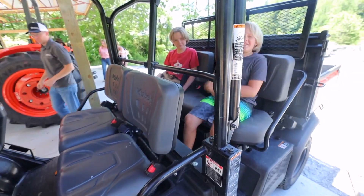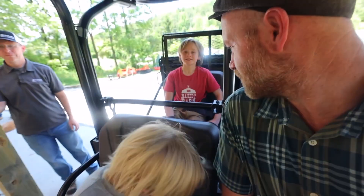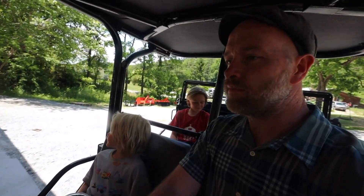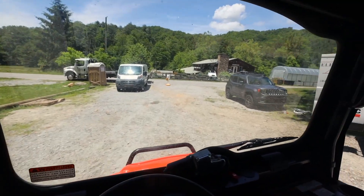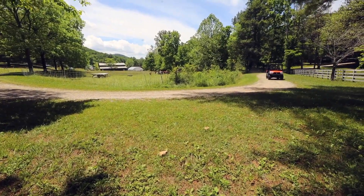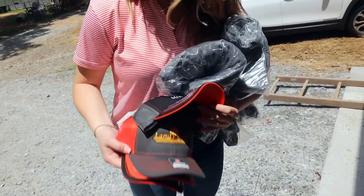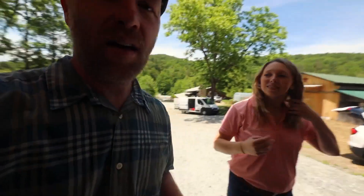Now we'll go with the family for a ride. Everybody get your seat belts on. Listen to that diesel — we're working now! There's a lot of space and a lot of power underneath our seats. I like this enclosed cab — that window is glass and there's a windshield wiper. You've also got some Land Pride and Grow Local swag — hats and sweatshirts.